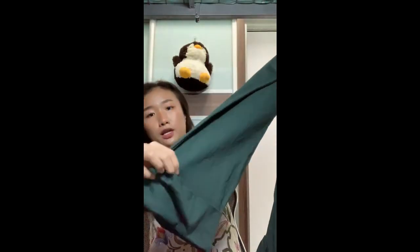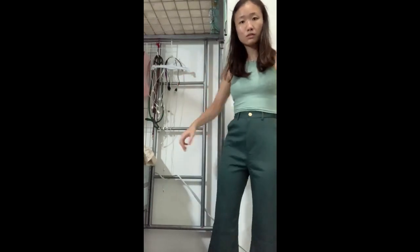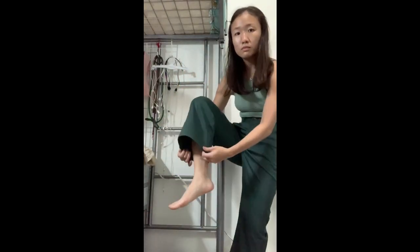So the first thing I got from the LB sale was actually these pants. It's high-waisted and it's cuffed at the bottom. I don't have anything that's dark green and I don't have a lot of pants in general — I only have like one pair of pink pants. So I thought I'd branch out and get this pair.